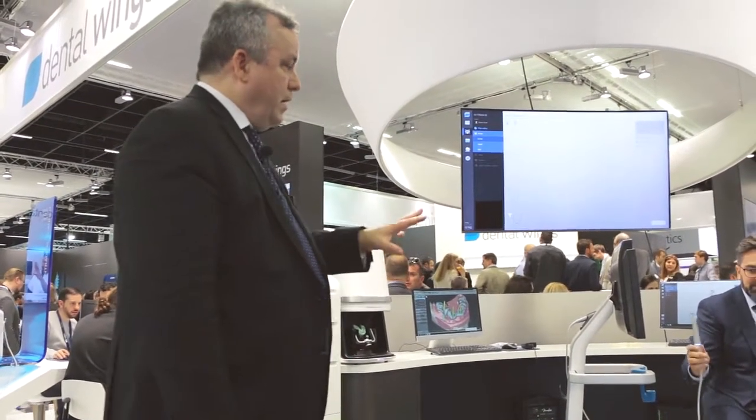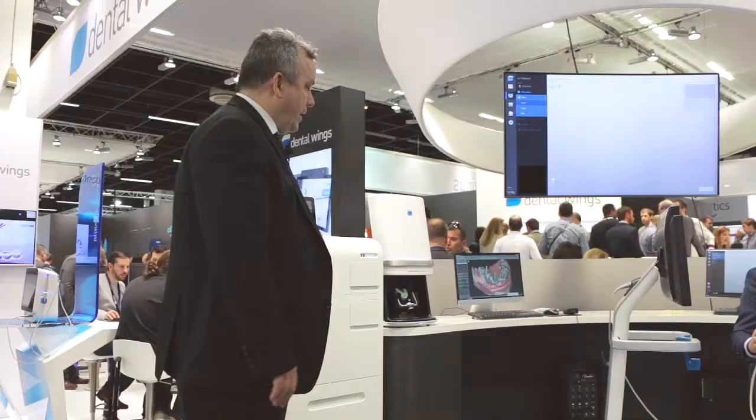Obviously in the middle of the suite is our intraoral scanner. We'll get to that in just a moment. I want to explain some of the technologies we have wrapped around back here.